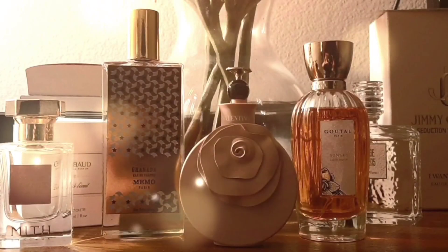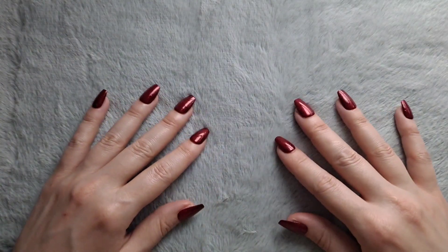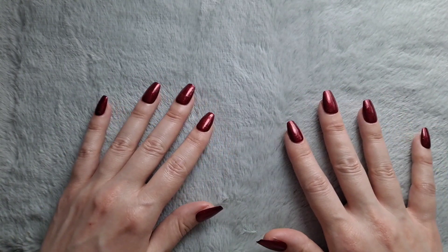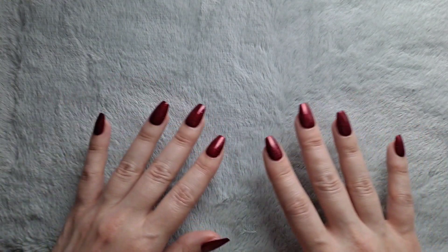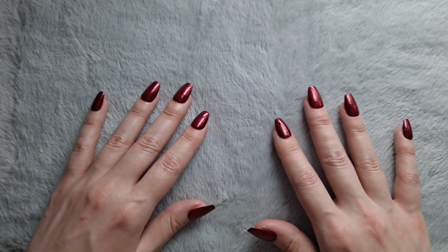Welcome to Scented ASMR. Today we're going to talk about one of my favorite fragrance categories, and that's powdery vanilla fragrances.